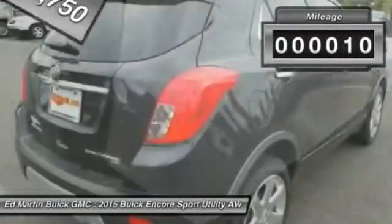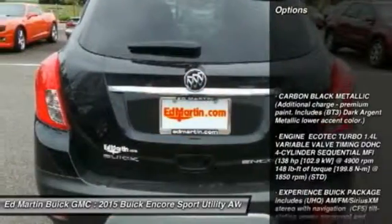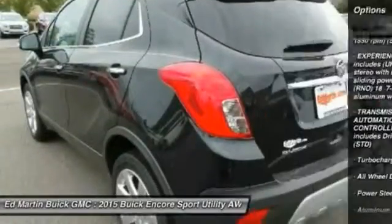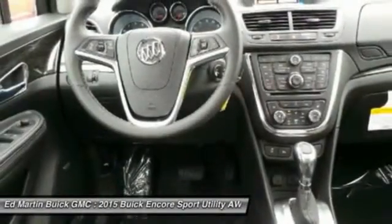This vehicle has less than 100 miles. Here are some of this vehicle's great options: keyless entry, steering wheel audio controls, power passenger seat, remote engine start, all-wheel drive, leather-wrapped steering wheel, Bluetooth, power steering, adjustable steering wheel, and aluminum wheels.